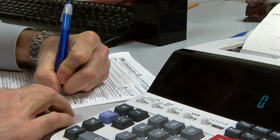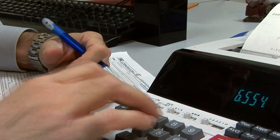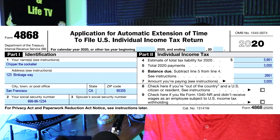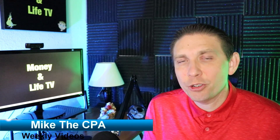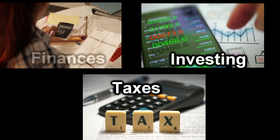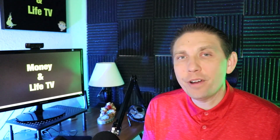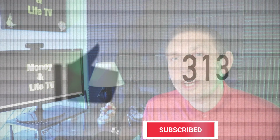You're probably coming to this video because you need to file an extension for your taxes. I'm going to walk you through how to calculate the numbers for Form 4868, which is the federal extension voucher. I'll also show you a few different ways you can actually extend your tax return, because there is more than one way. My name is Mike the CPA, and welcome to Money and Life TV, where we make videos around finances, investing, and taxes.